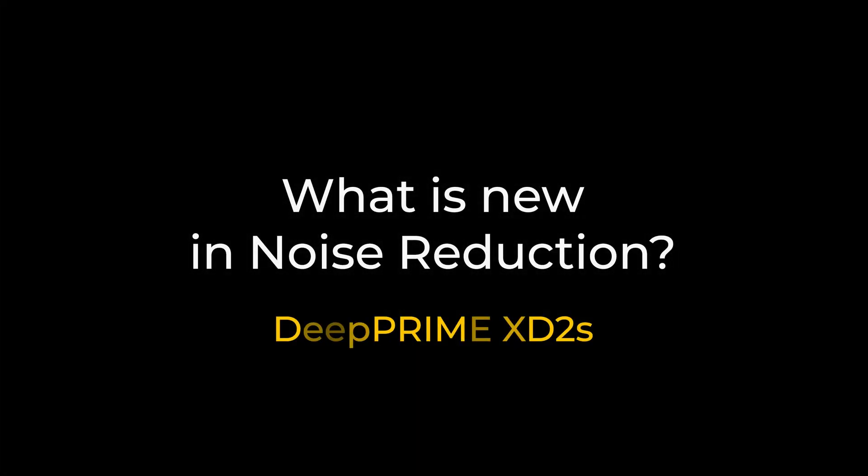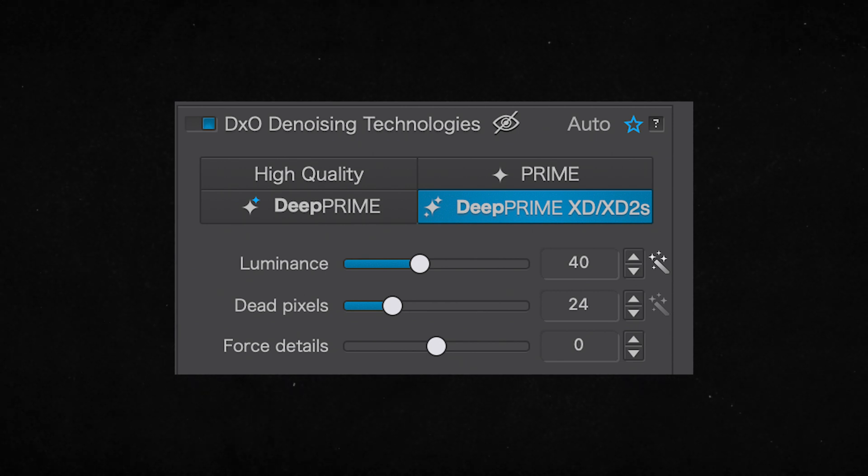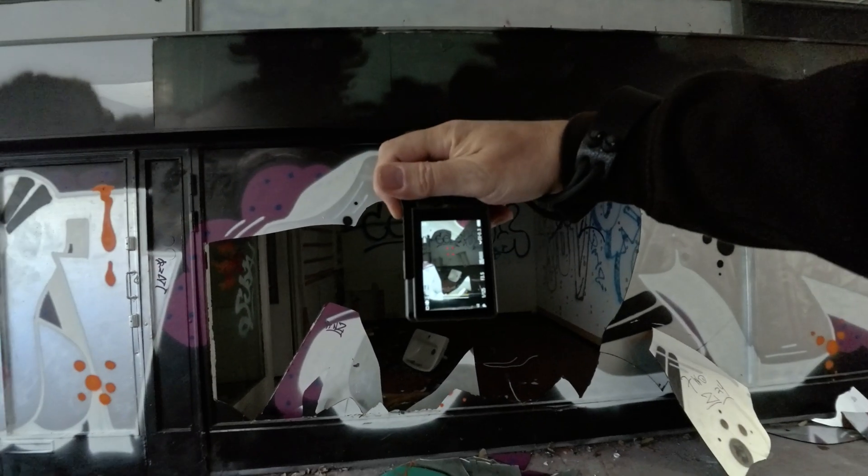Now let's talk about the new XD2S noise reduction algorithm. It's an improvement from the older XD2, which was something I didn't prefer — I preferred the original XD version, which is still available. I had to fall back on that for this video shoot because XD2S does not yet support the X-Trans sensor from Fuji cameras, but they said support will be available in the near future, and then I can test it with my X-S20.